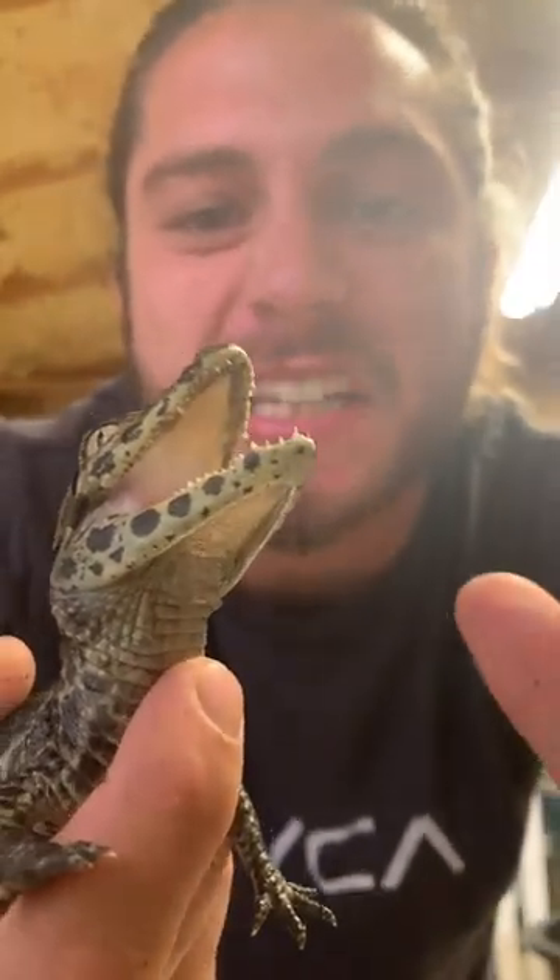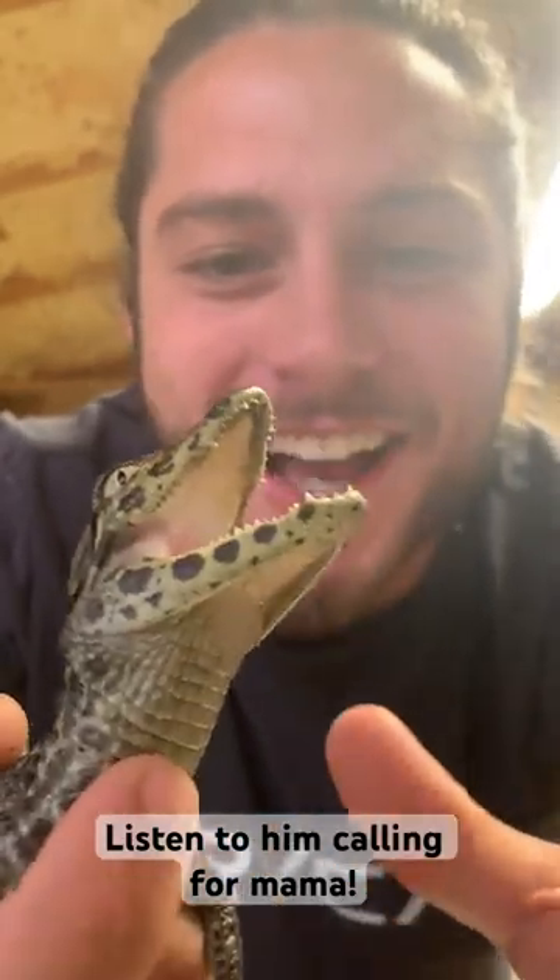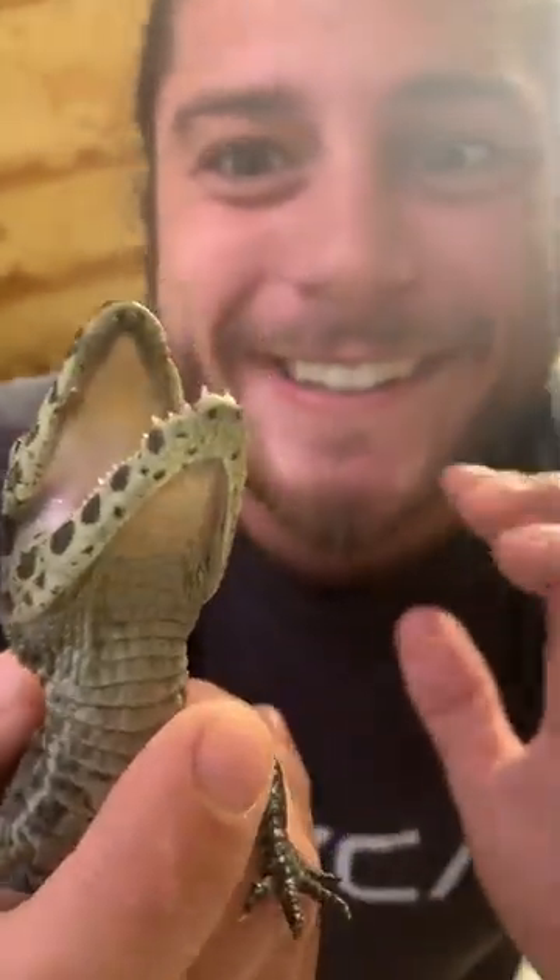They've got a lot of jaw strength because they feed on mollusks and other crustaceans, and so they have to crush through those shells to get to the meat on the inside. Ooh, made me flinch. Isn't this guy the cutest little thing? Oh my goodness.